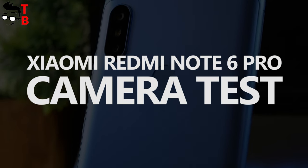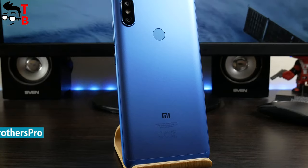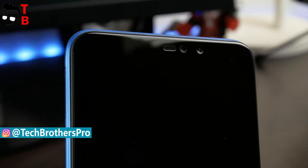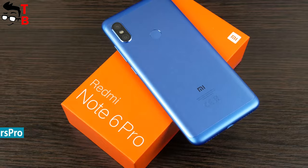Welcome back to the Tech Brothers YouTube channel! Today we have a camera test of the Xiaomi Redmi Note 6 Pro. This new Xiaomi smartphone has one of the best cameras in the budget segment. It comes with four cameras — dual front and dual rear — and AI scene recognition.